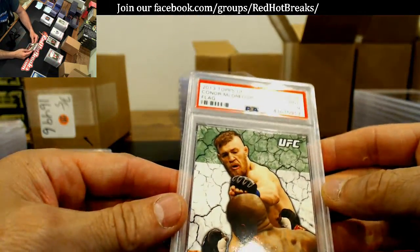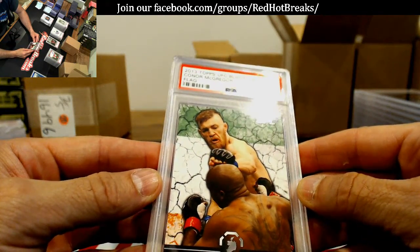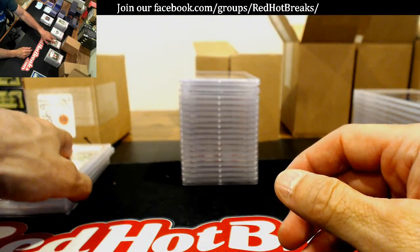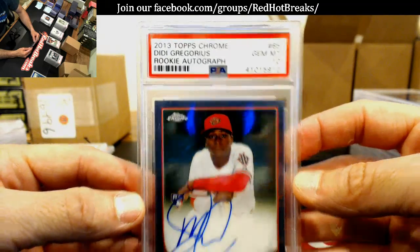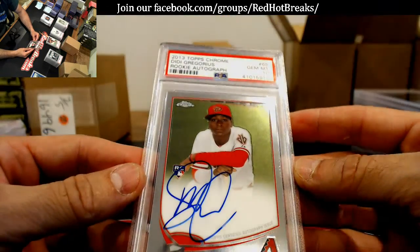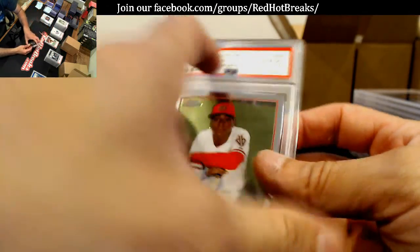Connor McGregor — Mint 9, UFC Bloodlines. Here's a nice one — 2013 Chrome DD Gregorius, Gem Mint 10. That's a beauty there. Definitely a nice one.